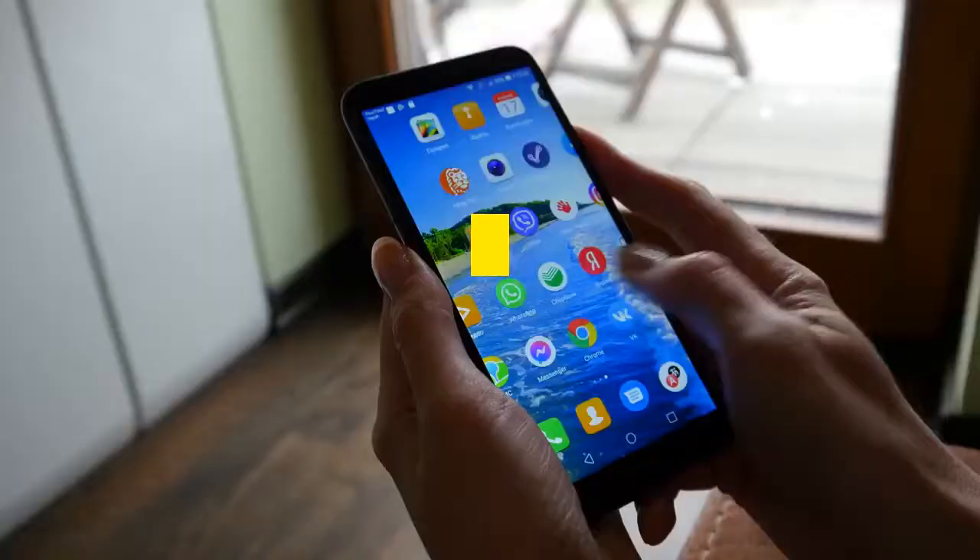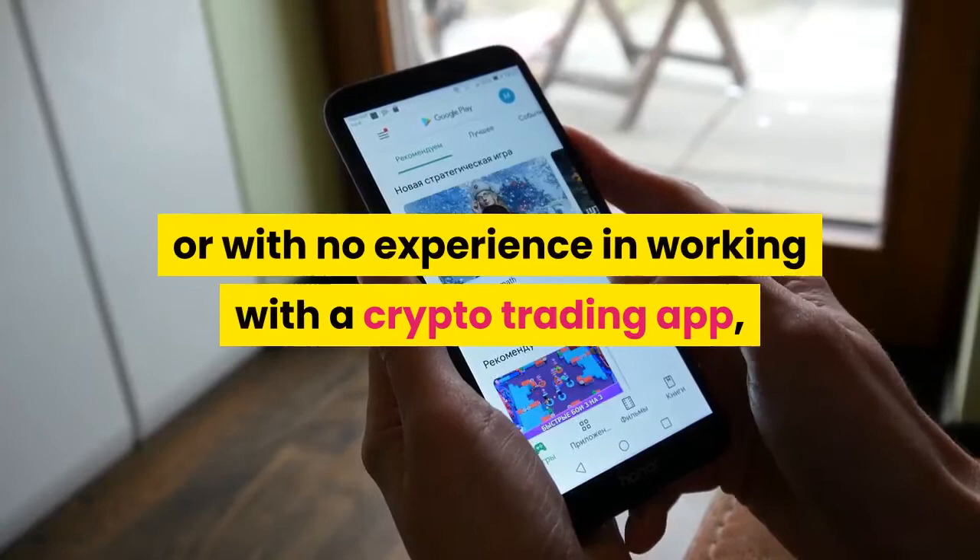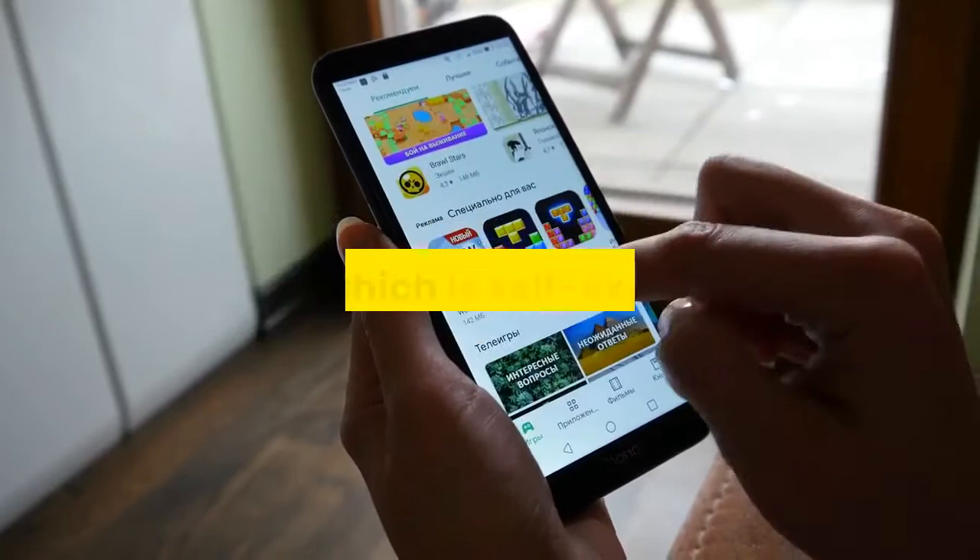If you are new to online crypto trading, with no previous trading experience or no experience working with a crypto trading app, using the Bitcoin Circuit app should not pose any problem. The app is self-explanatory — it is very simple to use, and users do not face any difficulties using it.